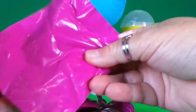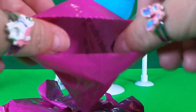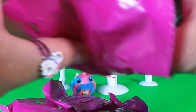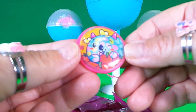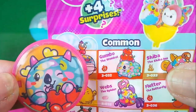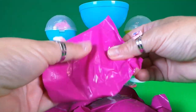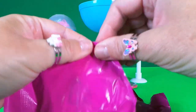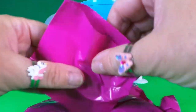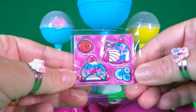There's something small in the next one — let's take a look. It's a cute little badge! It looks to me like it features Gumbo the Wombat. The next one feels like folded paper — let's have the big reveal. It's not paper, it's squishy stickers — they look awesome!